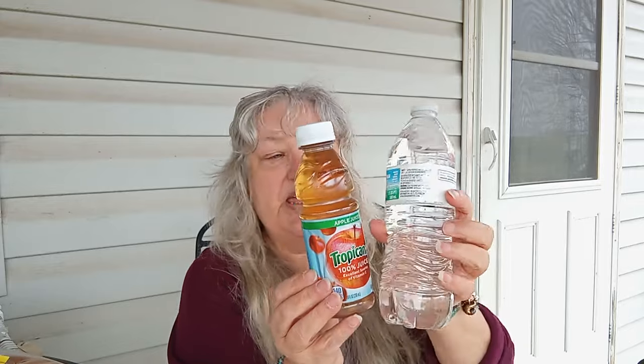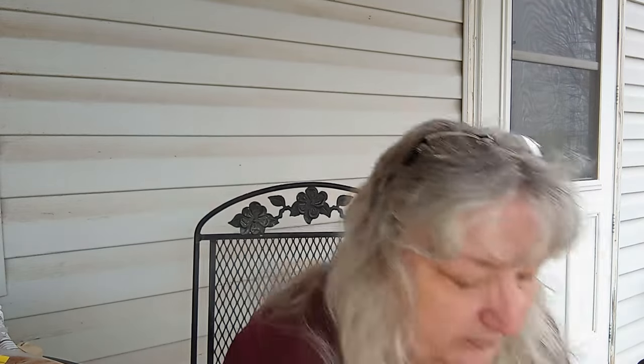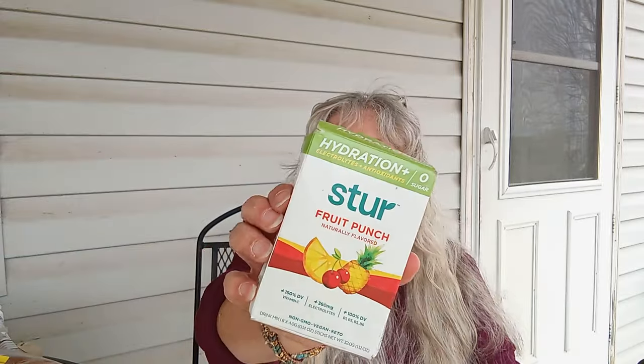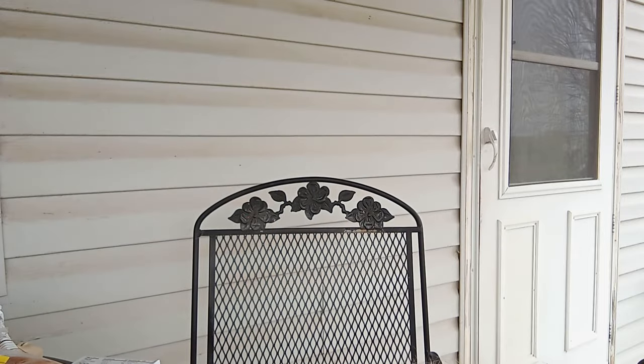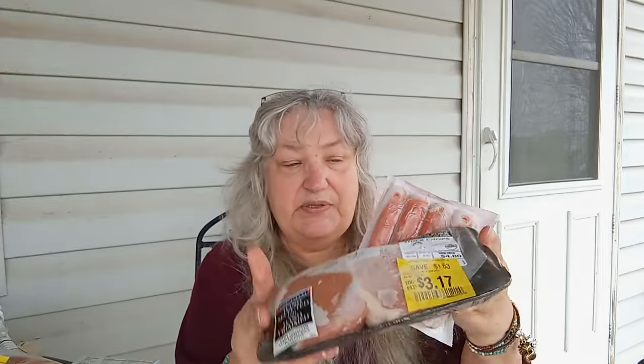We have some apple juice and a bottle of water, some cherry Jello, some Stir hydration fruit punch, and some salted butter. We have a package of pork chops and some Barras hot dogs.